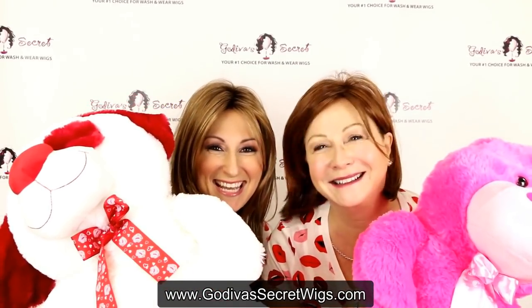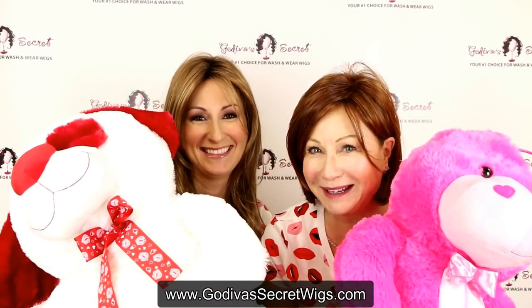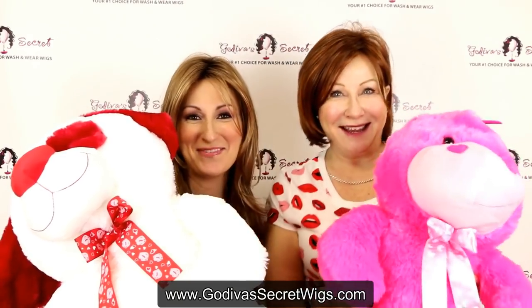Hi, I'm Rochelle, and I'm Danielle, and we are celebrating Happy Valentine's Day. Happy Valentine's Day.